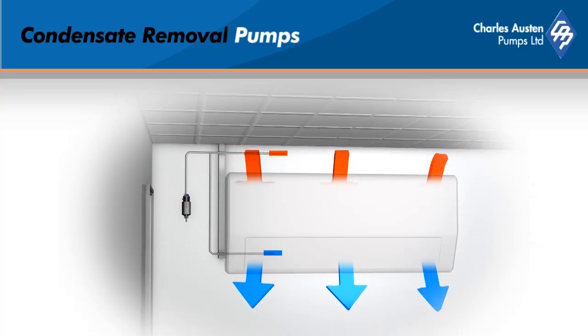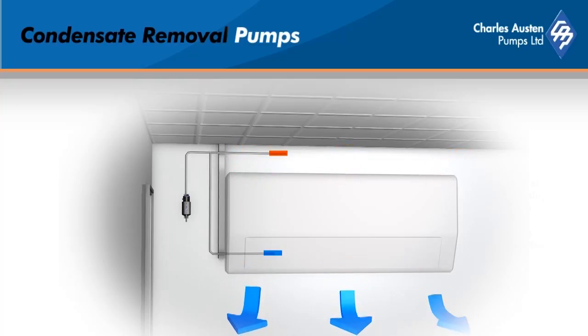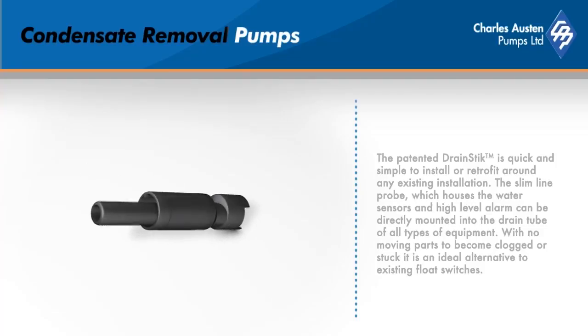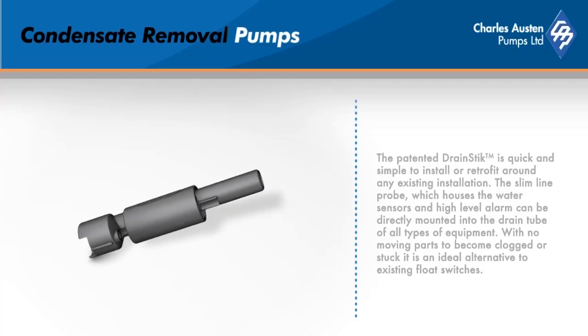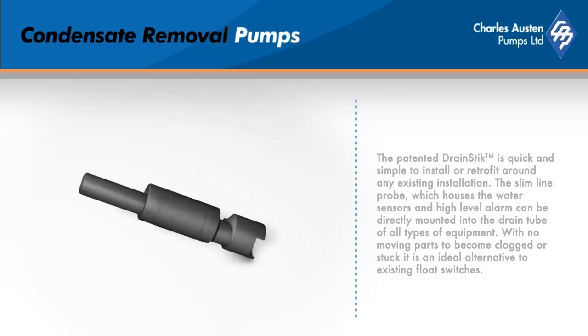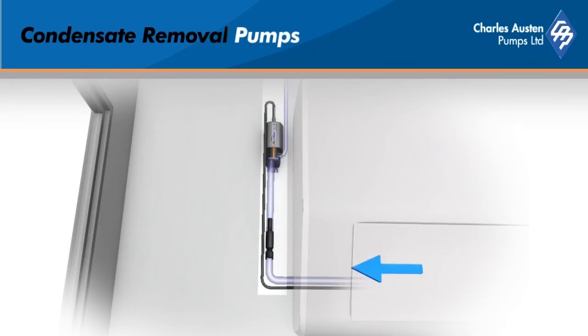A universal stepped adapter is supplied with each pump, specifically designed to connect any drain pipe to the Blue Diamond range. The patented drain stick optional accessory is quick and simple to install or to retrofit around any installation. The slimline probe houses the water sensors and a high-level alarm. The drain stick can be directly mounted into the drain tube of all types of equipment. With no moving parts to become clogged or stuck, it's an ideal alternative to existing float switches.